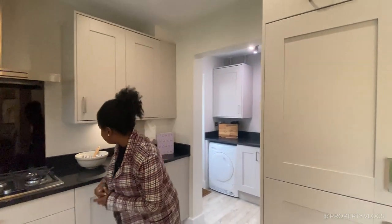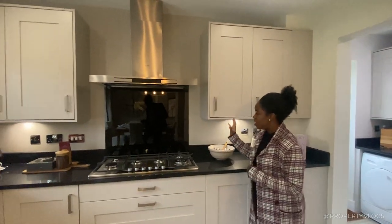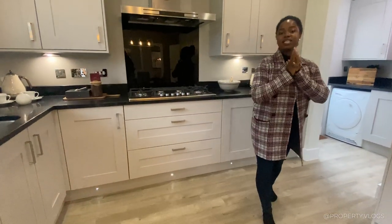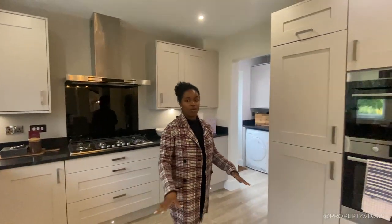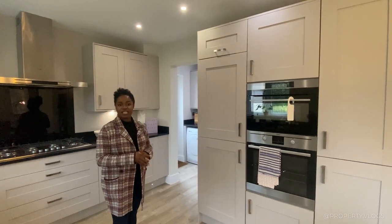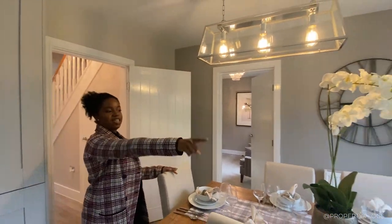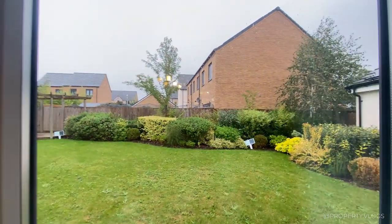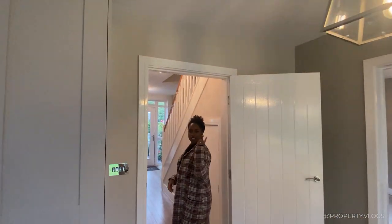A few more kitchen details: there are under-cabinet LED spotlights, most likely an upgrade. The composite flooring from the hallway continues throughout the whole downstairs floor. And before I leave, we've got double French doors leading to a nicely proportioned garden, opening outwards. That pretty much covers the downstairs — let's go to the first floor.